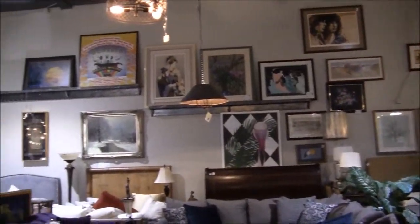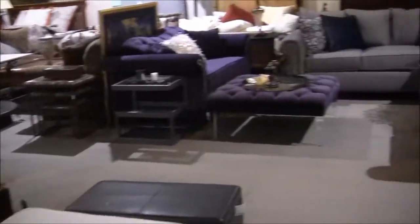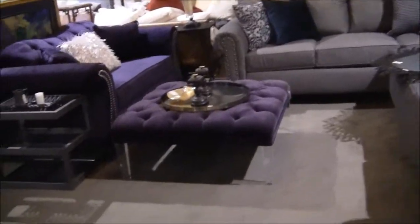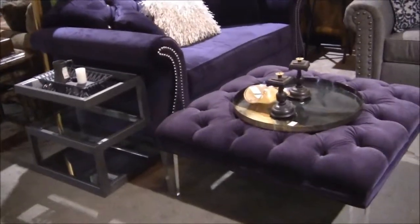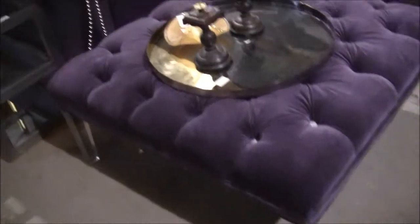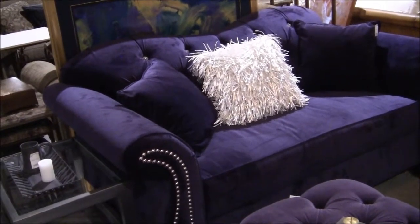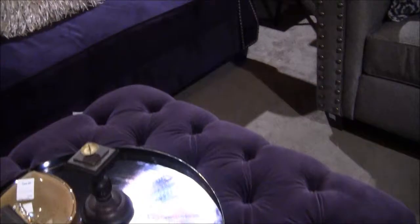There's a whole wall of paintings and pictures. This place is humongous. If you like furniture, this is the place to come if you're in Las Vegas. Look at this purple — look at that ottoman with the lucite legs! Isn't that spectacular? And the purple couch — my first bedroom was purple. That is gorgeous. Is that velvet? $600 purple velvet loveseat. That is beautiful.